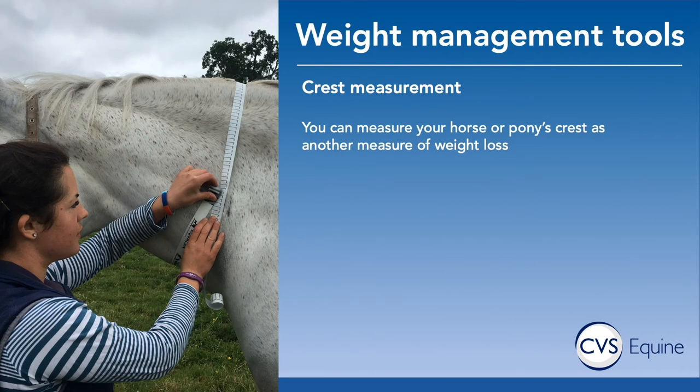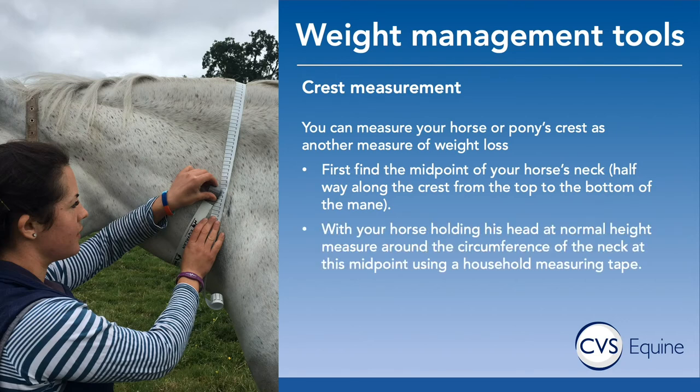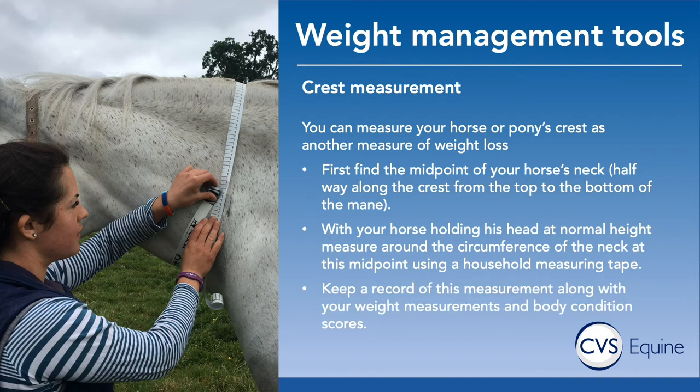Another useful tool is measuring the horse's crest, and this is very useful for judging how at risk they are from their weight at that time. You want to find the midpoint of your horse's neck — halfway along the crest from the top to the bottom of the mane — and with your horse holding his head at a normal height, measure around the circumference of the neck at the midpoint using a measuring tape. Keep a record of this measurement along with your weight measurements to see whether things are getting better or worse.